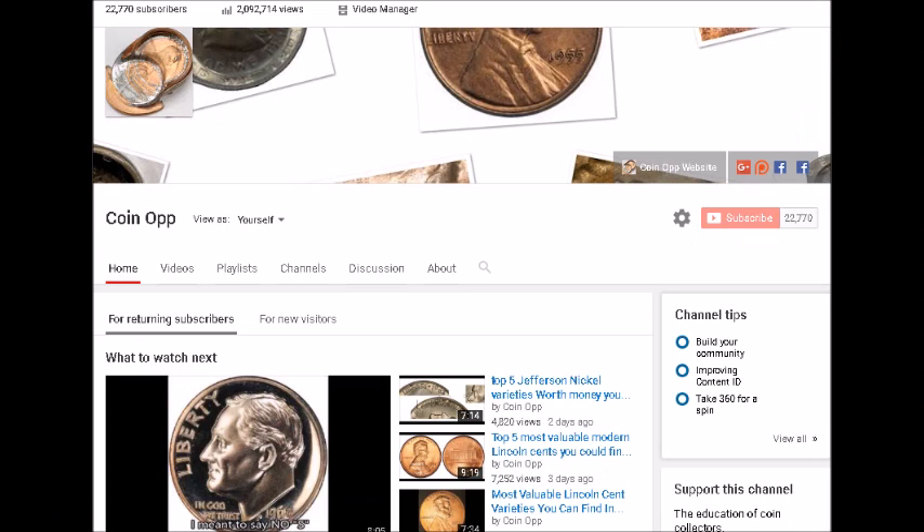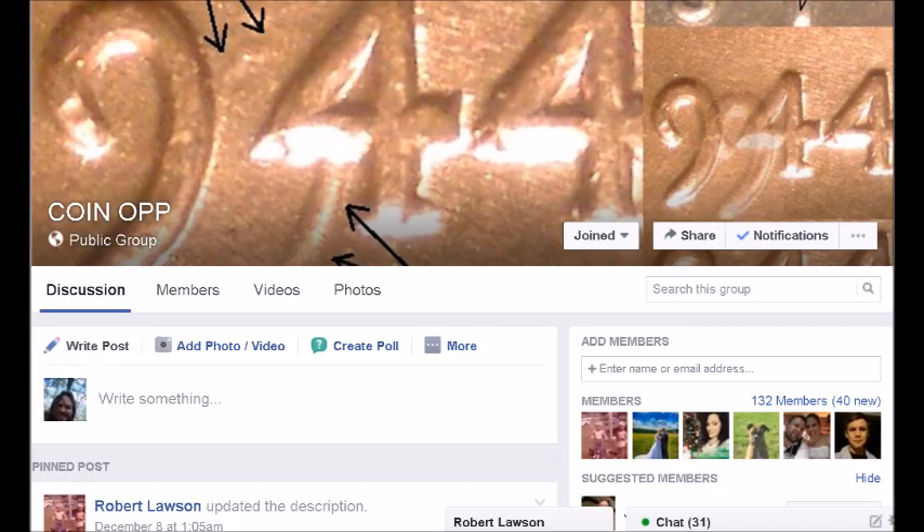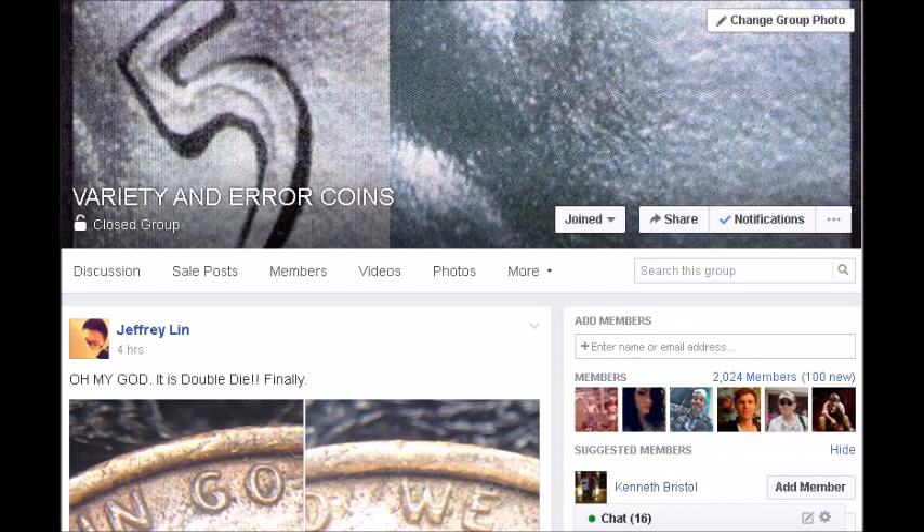Well, there you go — we hope you enjoyed this video and found something useful in it. If you haven't already, hit that subscribe button to help our channel out, and go ahead and hit that like button too, as it encourages YouTube to share our content with more people. We have a Patreon account linked at the top of our channel page, a website at varietyerrors.com, and you can find us in the Variety and Error Coin group and the Coin Op group on Facebook. Thank you for watching!